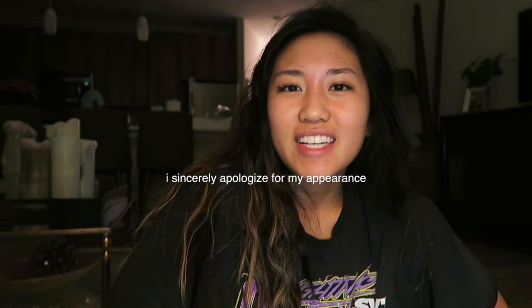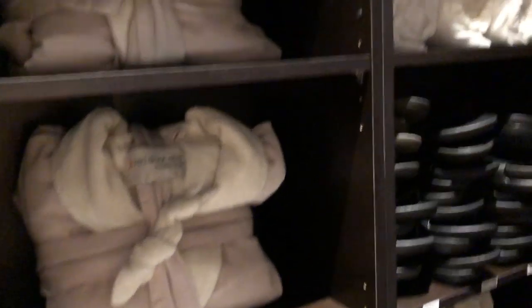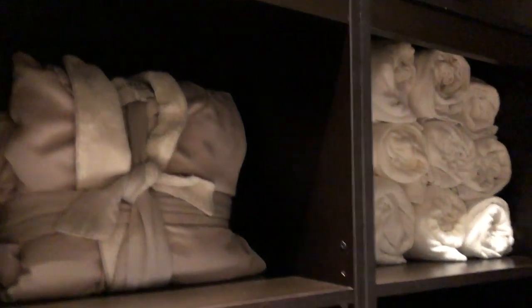Hey guys, I just woke up from my nap after the spa. I filmed some clips — I'll insert them now. It was really fun. We got facials and massages, and then we went out to eat. And then as soon as we got home, we all crashed. But I'm going to finish showing what's inside the Pinch Me box.